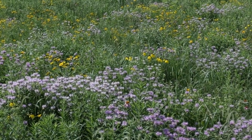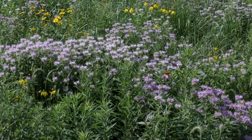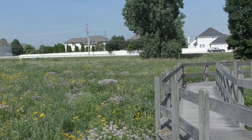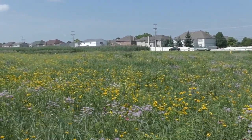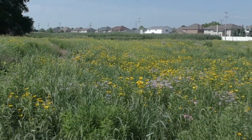Our fields are ablaze this summer with yellow, red, pink, and purple of gray coneflowers, wild bergamot, prairie coreopsis, switchgrass, purple coneflower, milkweed, fall sunflower, yellow coneflower, black-eyed Susans, butterflyweed, and both side oats grama and Canada wild ryegrass.